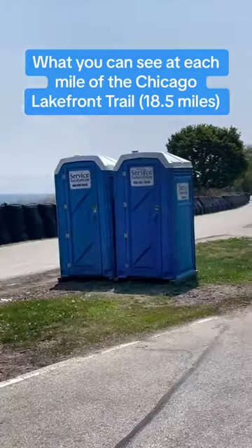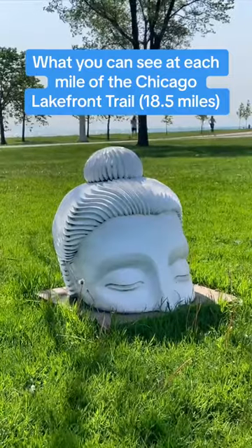Come along with me as I show you what you can see at every single mile of the 18.5-mile-long Chicago lakefront trail. Let's get started.